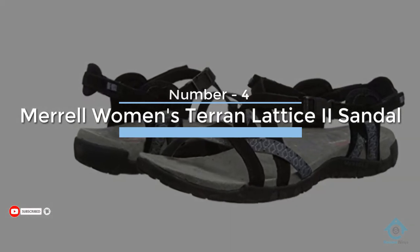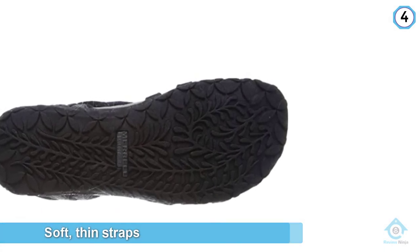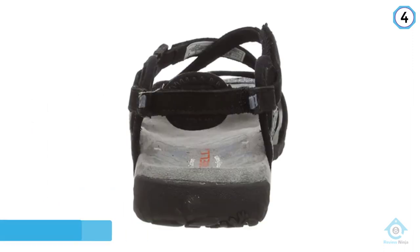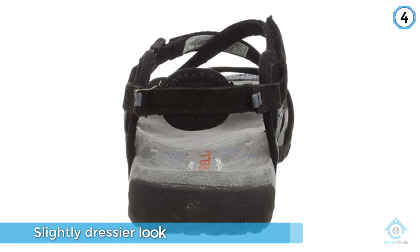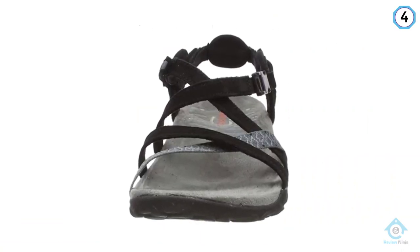Number four: Merrell Women's Taran Lattice 2 Sandal. Soft, thin straps adjustable in three different places make Merrell's Taran Lattice 2 a fully customizable option with a slightly dressier look. Nine different color combinations are available, ranging from subtle black and gray to teal and lime.